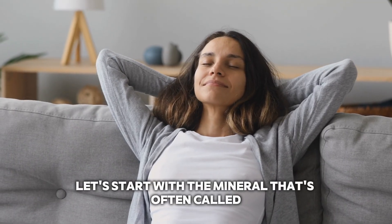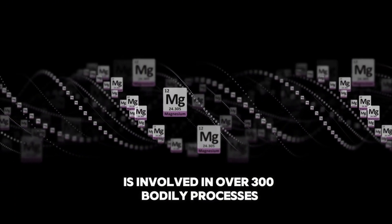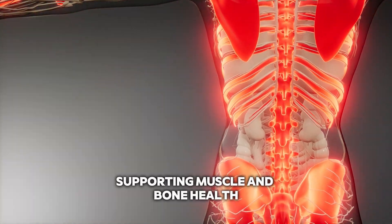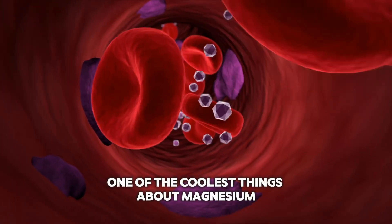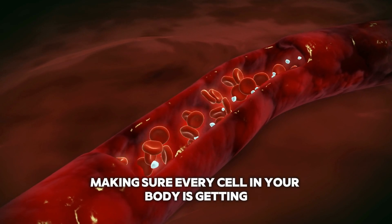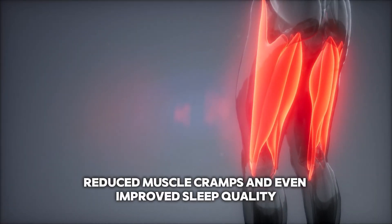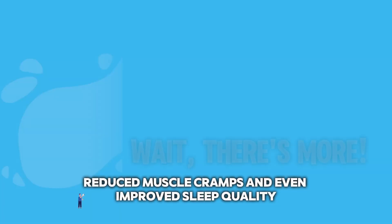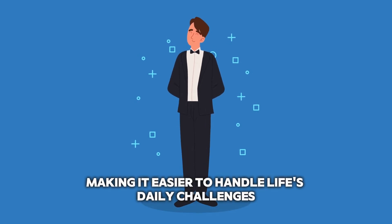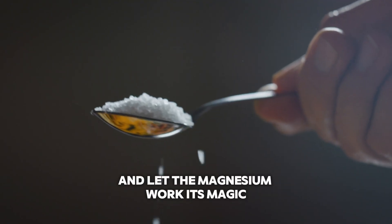Magnesium. Let's start with the mineral that's often called the relaxation mineral — magnesium. This essential mineral is involved in over 300 bodily processes, and it's crucial for maintaining a healthy nervous system, supporting muscle and bone health, and even regulating blood sugar levels. One of the coolest things about magnesium is its ability to help hydrate your cells — imagine little magnesium lifeguards swimming around, making sure every cell in your body is getting the water it needs. This can lead to better skin hydration, reduced muscle cramps, and even improved sleep quality. Magnesium is also a natural stress buster — it helps calm the mind and body, making it easier to handle life's daily challenges. So next time you're feeling frazzled, reach for some Celtic sea salt and let the magnesium work its magic.